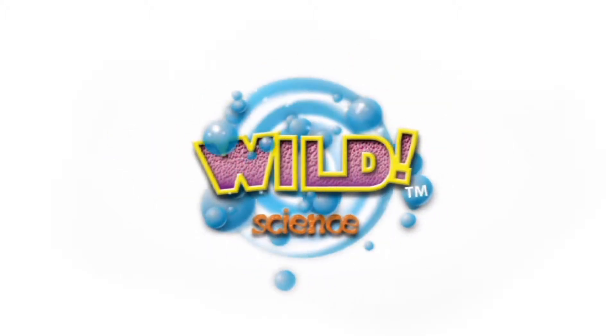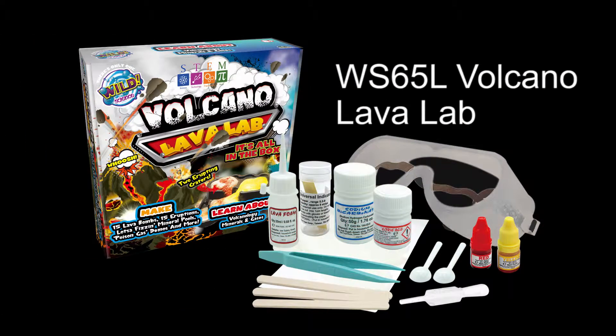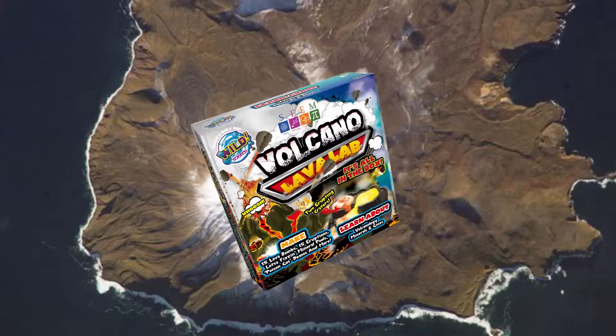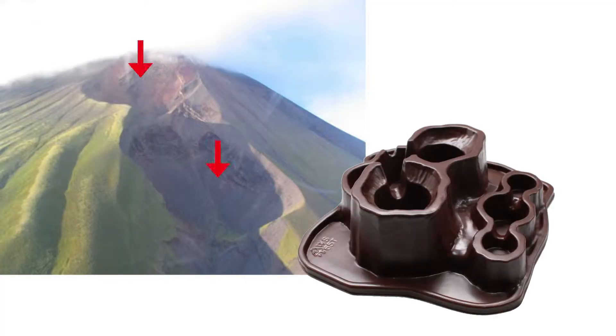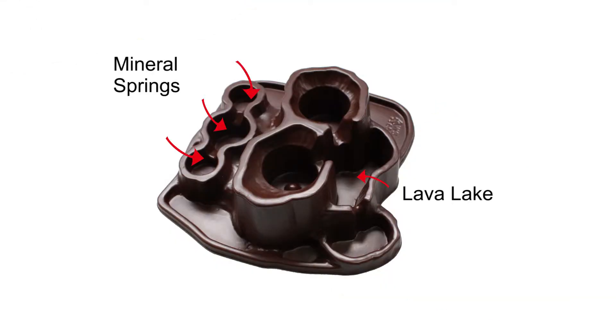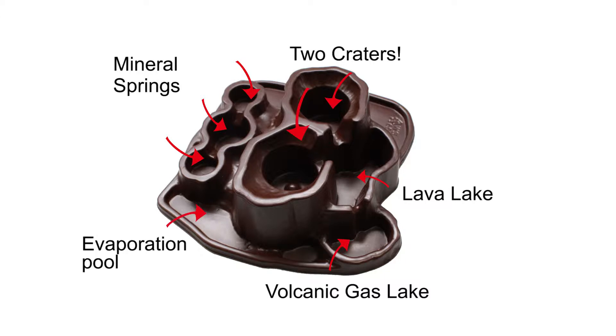From Wild Science comes the Volcano Lava Lab, modeled on a real volcanic island with two natural craters. Check out the mineral springs, a lava lake, volcanic gas lake, two craters, and an evaporation pool. Unique!